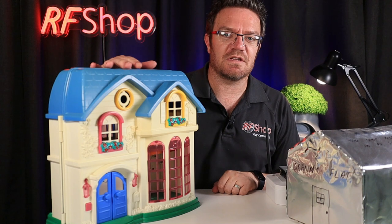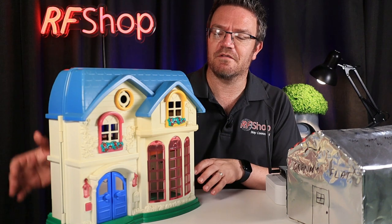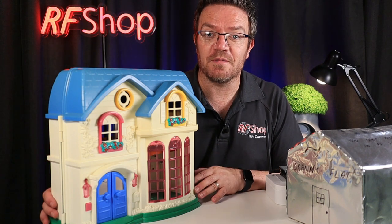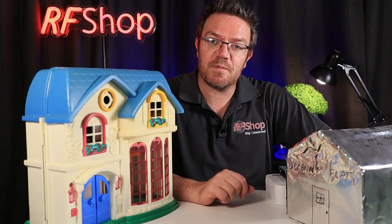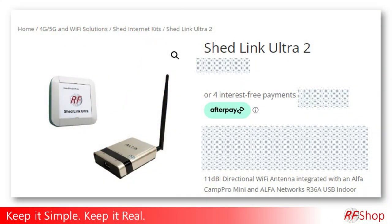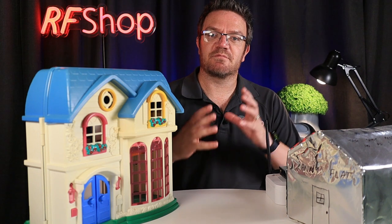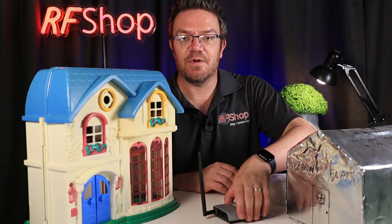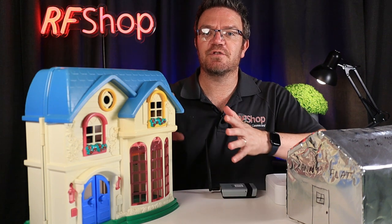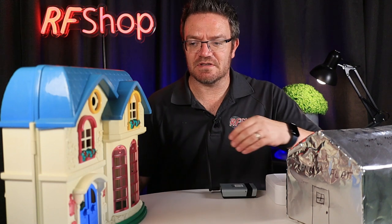This is my remote building. This is where the internet comes in — could be anything: fiber, NBN, Starlink, who knows what you get at your property. The solution we have, if you look on our website, is the ShedLink Ultra. The ShedLink is actually a product we developed together with one of our suppliers, Alpha. We use their base product and build it into our own antenna design. When you get the kit, you actually need to do nothing on the main property.